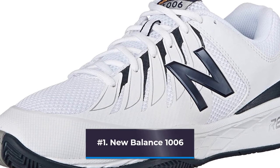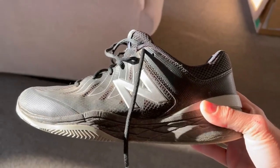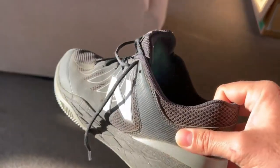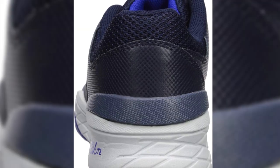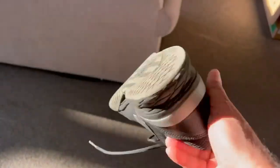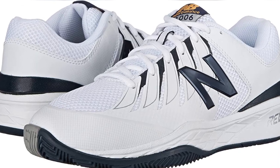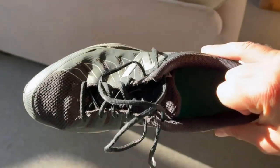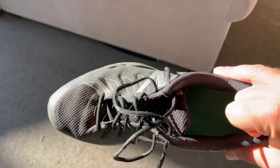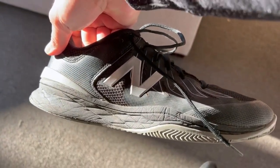Number 1: New Balance 1006. While looking for tennis shoes, weight and cushioning are frequently the two most crucial considerations for senior players. Several seasoned players have chosen the New Balance 1006 because of its extra plush cushioning and outstanding support for athletes with foot problems. It is also remarkably lightweight thanks to the New Balance Red Light Foam Compound, which weighs 30% less than conventional foams while still providing excellent stability and padding. Because it comes in 2E width, this shoe is suitable for players with wide feet.